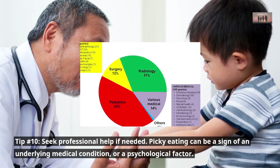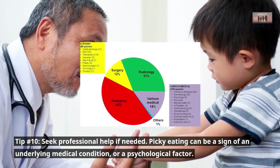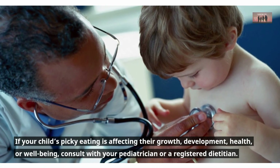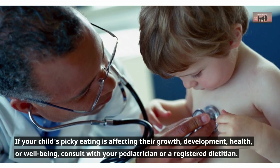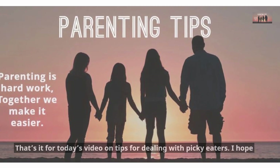Tip number ten: seek professional help if needed. Picky eating can be a sign of an underlying medical condition or a psychological factor. If your child's picky eating is affecting their growth, development, health, or well-being, consult with your pediatrician or a registered dietitian.